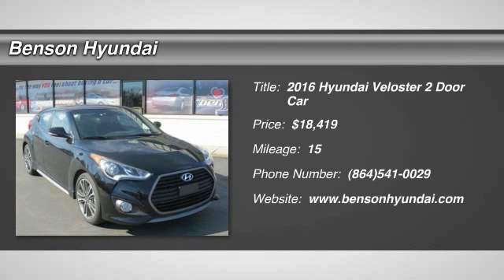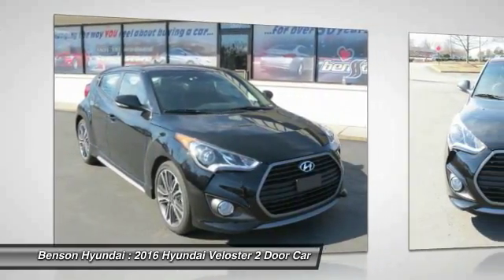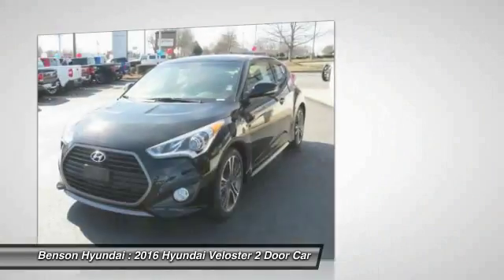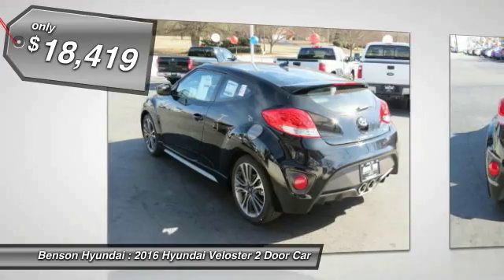2016 Veloster. The Veloster's innovative body style and unique design make it unlike any other small car out there. Pair that with fuel efficiency that pushes the 40 miles per gallon barrier and you've got one sweet ride, priced below $20,000.